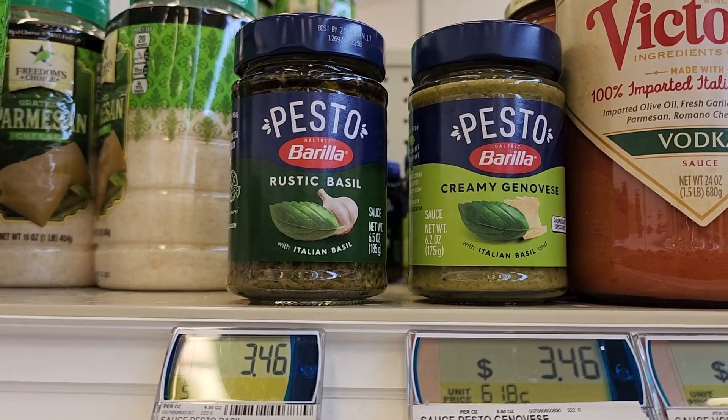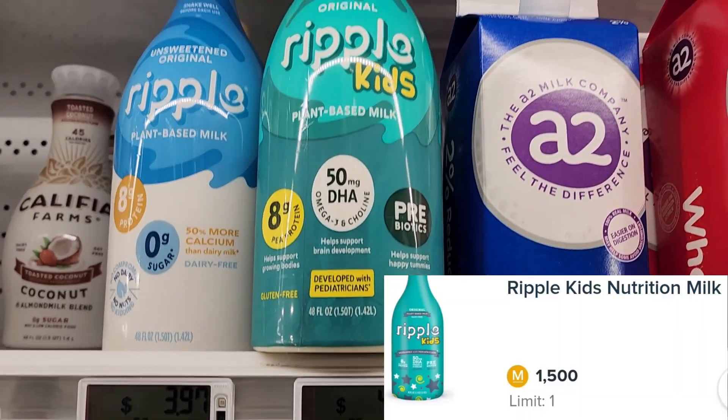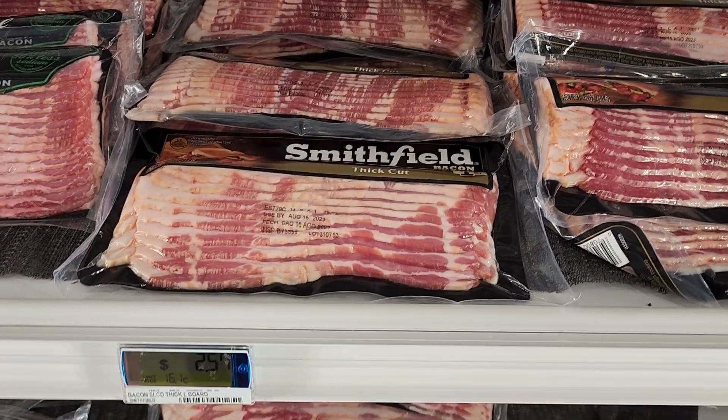On Ibotta they're giving back $1.50 on the Ripple Kids plant-based milk — it's priced at $4.54, making it just $3.04. There's no coupon for this as far as I know, but I just want to mention these bacons are $2.57 — that's the cheapest I've seen bacon in a long time.